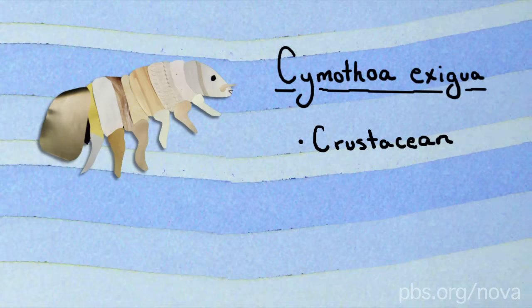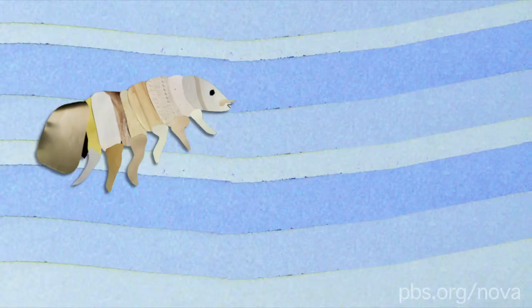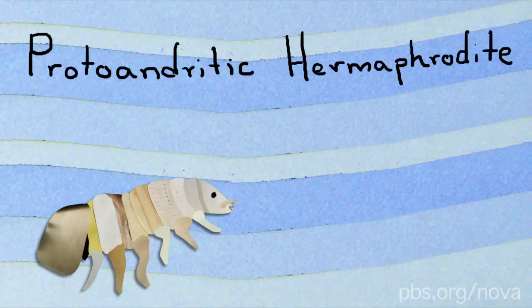I'm about to introduce you to one of the grossest creatures on earth. It's the tongue-eating isopod, Cymothoa exigua. Isopods are crustaceans like lobsters and crabs. This particular isopod happens to live in the ocean and is a parasite — it's a sort of marine louse, only it's way creepier.